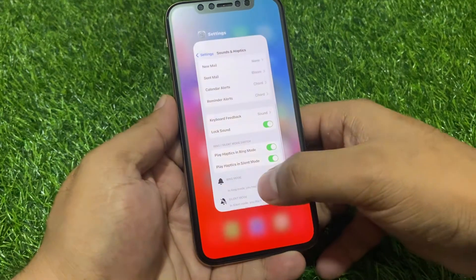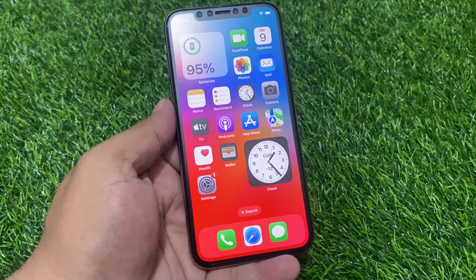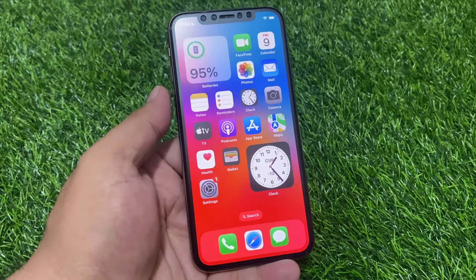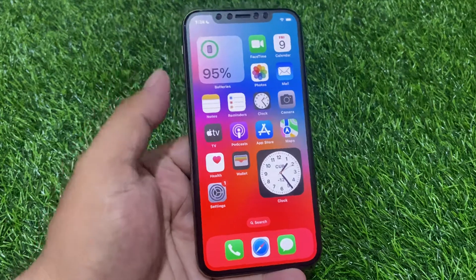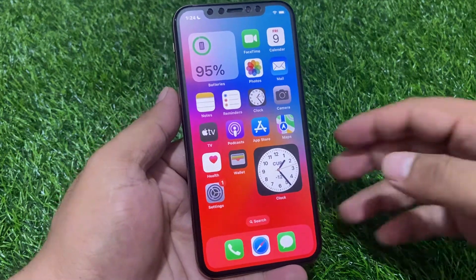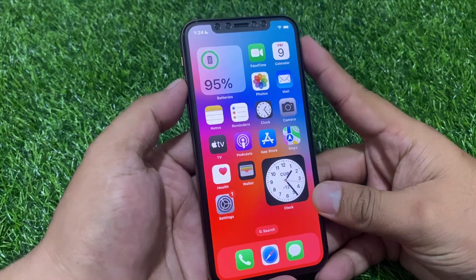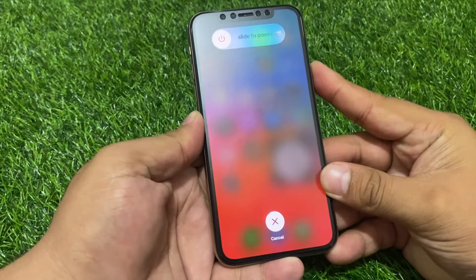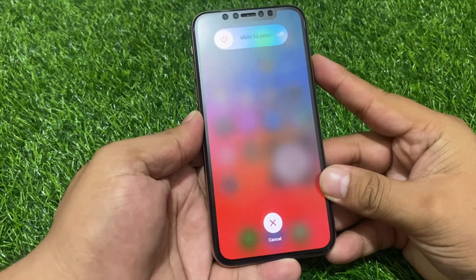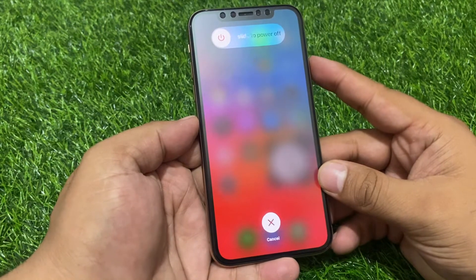Go to the home screen and reboot your iPhone. Sometimes a minor bug is solved after rebooting. If you are using iPhone X or an earlier model, press the Volume Up button, then the Volume Down button, and press and hold the Power button until you see the Apple logo appear on screen.